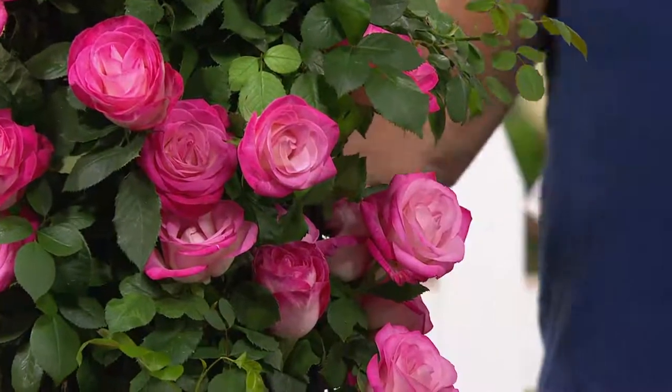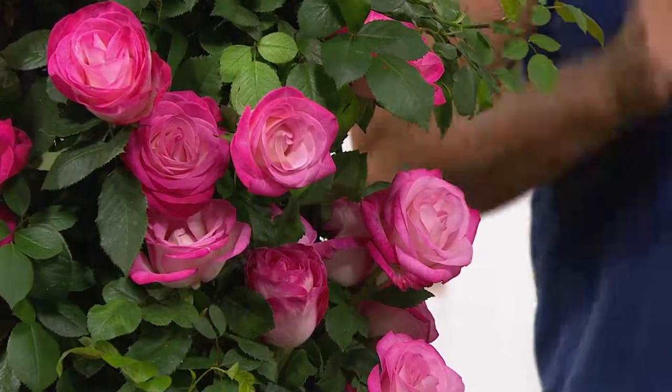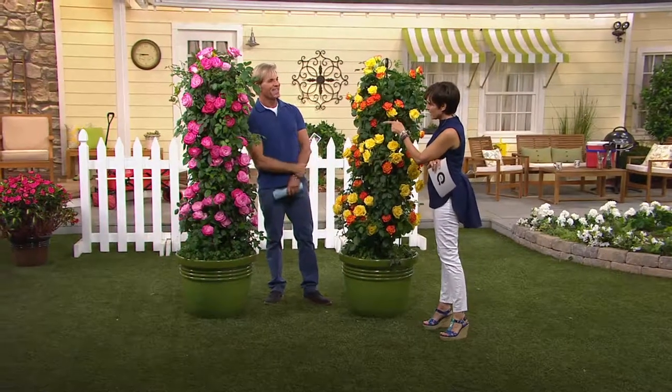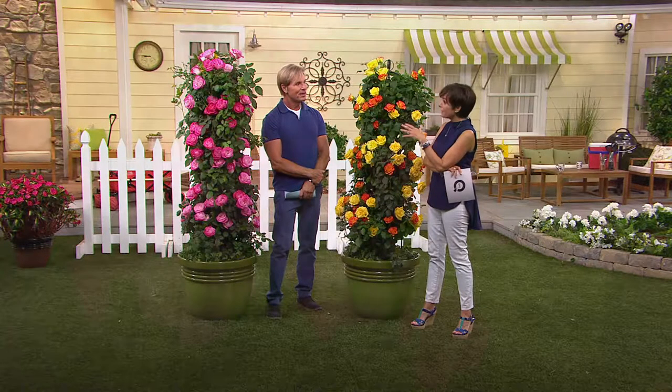These are nonstop blooms — you can have blooms this year. And what I like about them, they're problem solvers. We're going to help solve some problems in your yard in a second. But before we get there, I have to say I do not think I can grow roses. So help me out — are these hard to grow? Do they require a bunch of fuss?